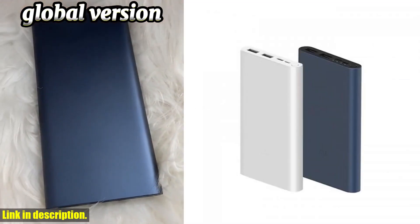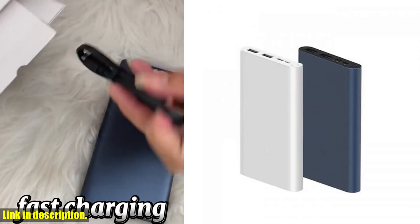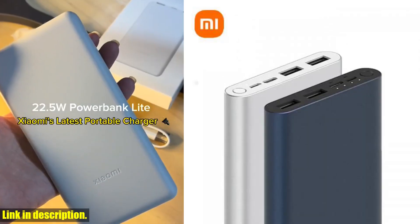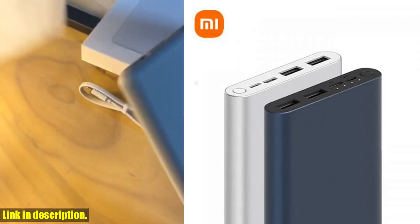This compact and powerful power bank has a massive capacity of 10,000 mAh, which means you can charge your devices multiple times on a single charge. One of the best features of this power bank is its USB Type-C and 2-way 18W QC 3.0 fast charging capability.